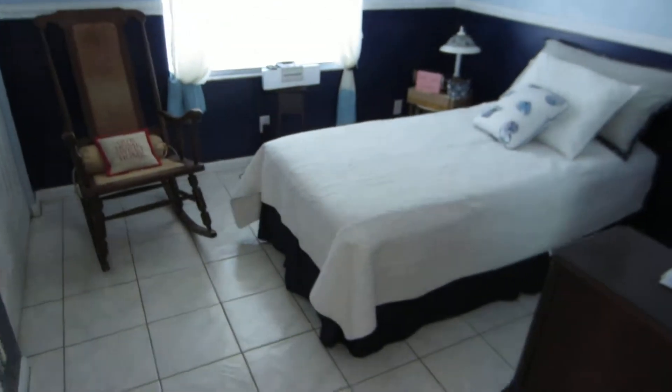Bedroom number two — standard bedroom, no signs of any issues.